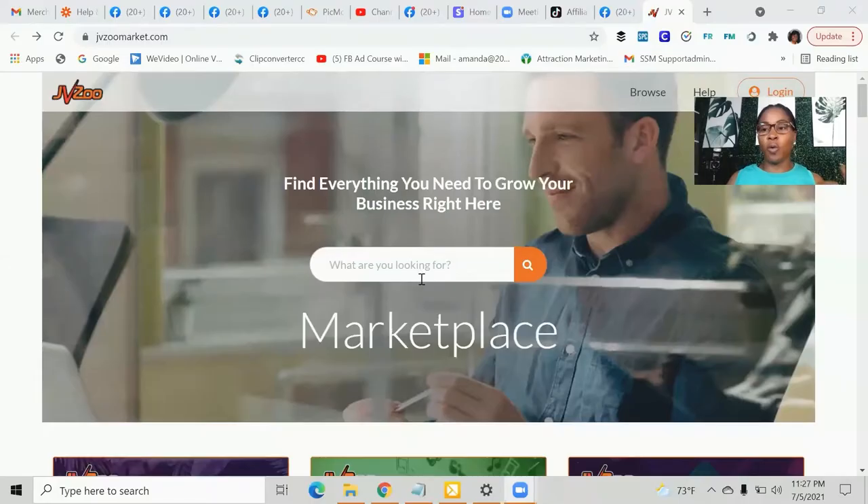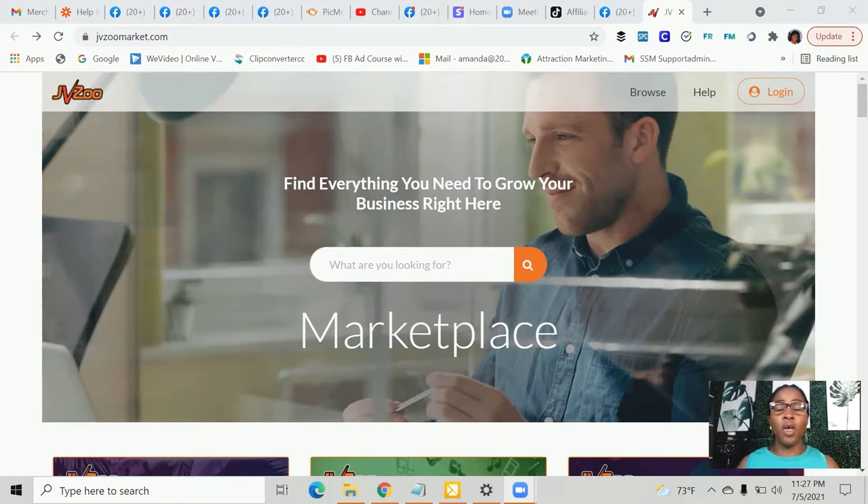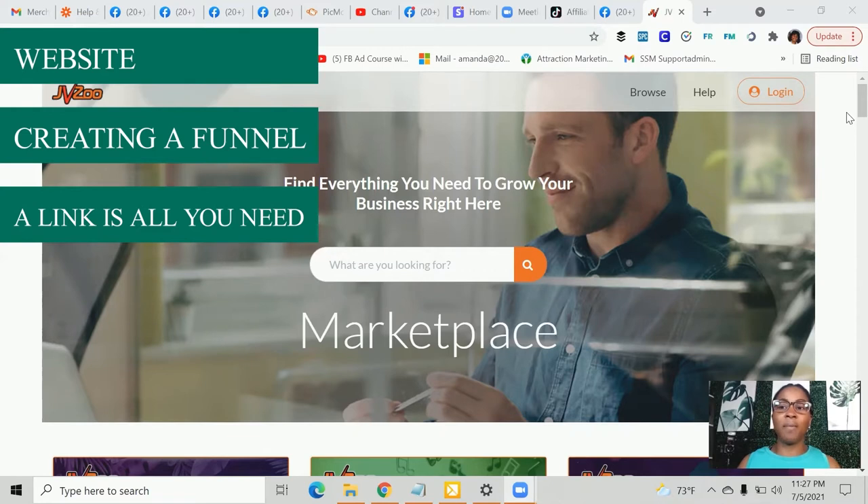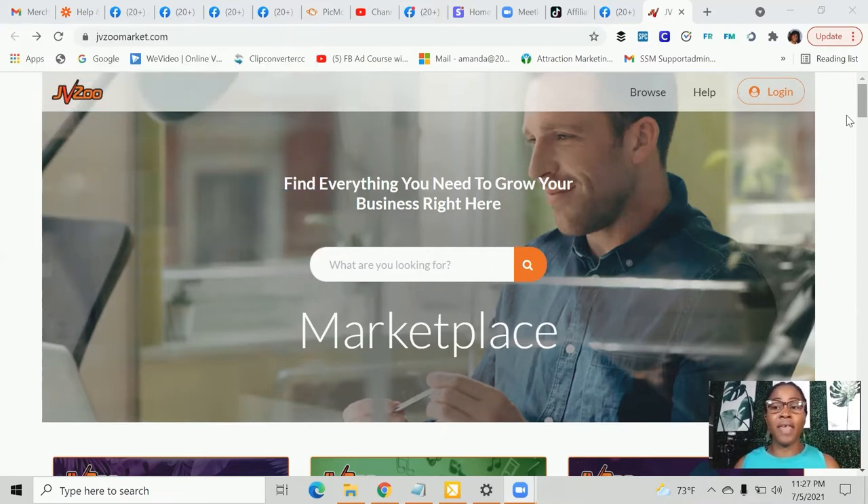I'm going to share my screen with you because we're going to have to find out what product we want to promote. We're going to go to a place called JVZoo. The reason why I love JVZoo is because they always have products available that you can get an affiliate link from and start promoting. When you get the affiliate link, you can go put your link on Facebook, TikTok, or YouTube. You don't have to have a website, you don't have to know how to create a funnel — all you need is the link, and the company is going to pay you a percentage from that product.